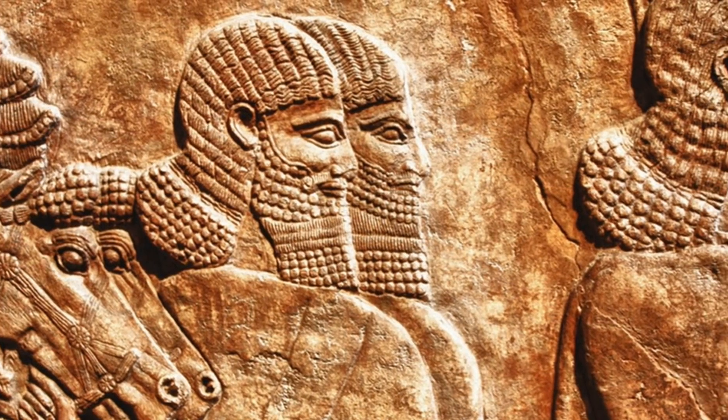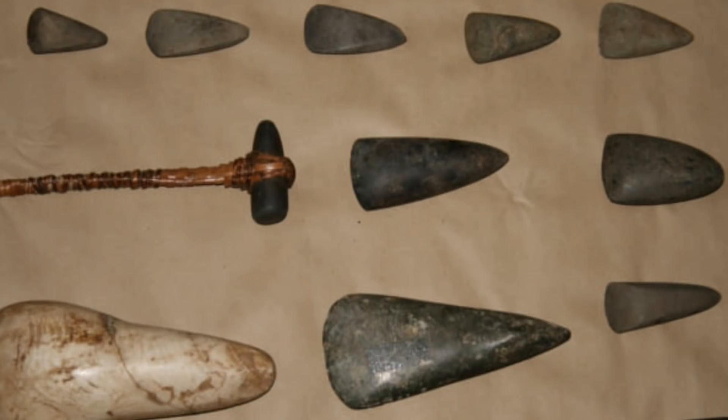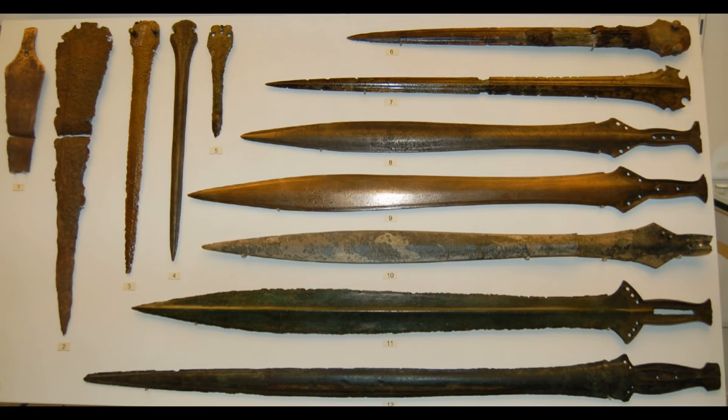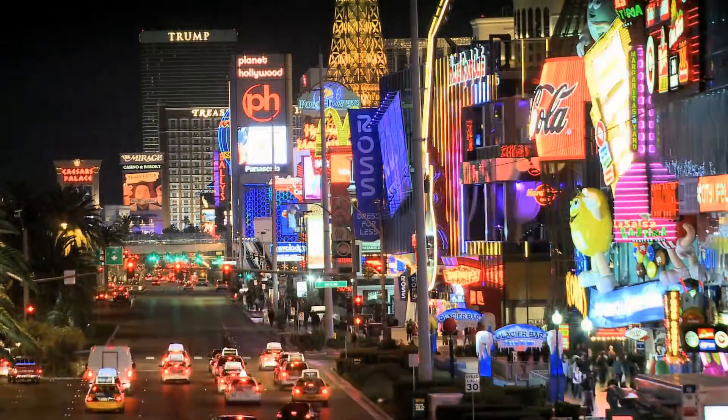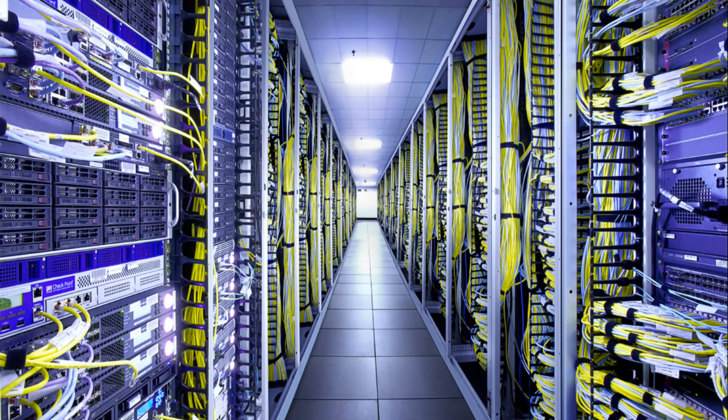Prehistoric times and ancient history are defined by the materials that were harnessed during that period. We have the Stone Age, the Bronze Age, and the Iron Age. Today is a little more complex — we live in the Space Age, the Nuclear Age, and the Information Age.